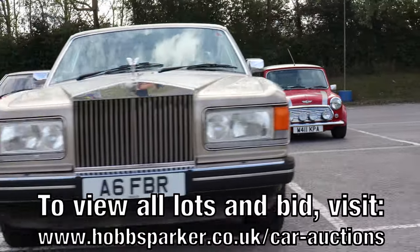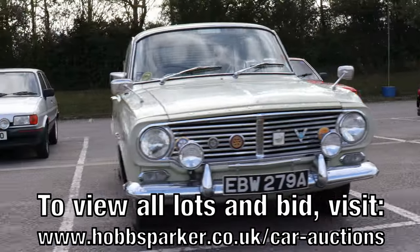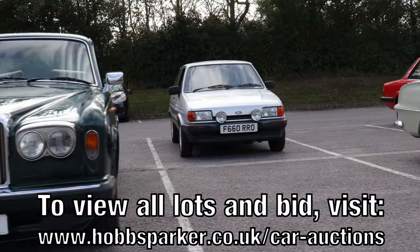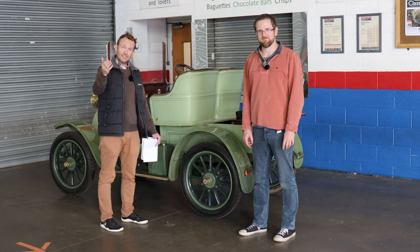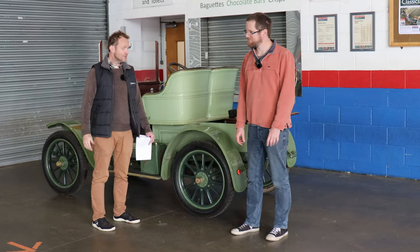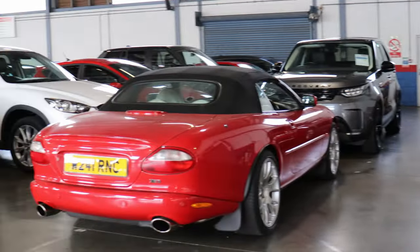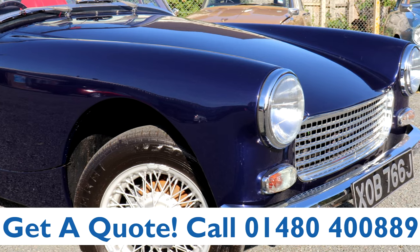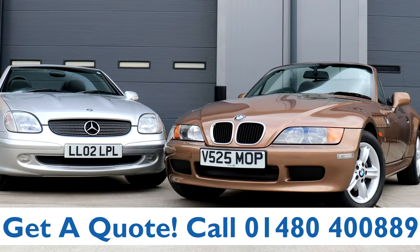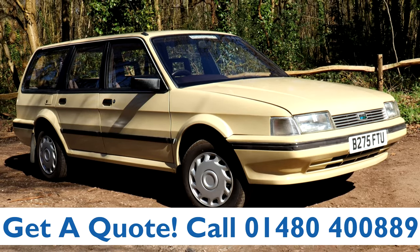Remember, online bidding starts at 12 noon on the 18th of October and finishes 24 hours later at 12 noon on the 19th of October. You can go online and browse the entire catalogue, or come down and see the lots in person from the 16th of October. Let us know in the comments which car catches your eye and what you'd like to bid on. This video is proudly sponsored by Lancaster Insurance — call them on 01480 400 889 for a quote on your classic car, and don't forget to click the link below to enter their latest competition.